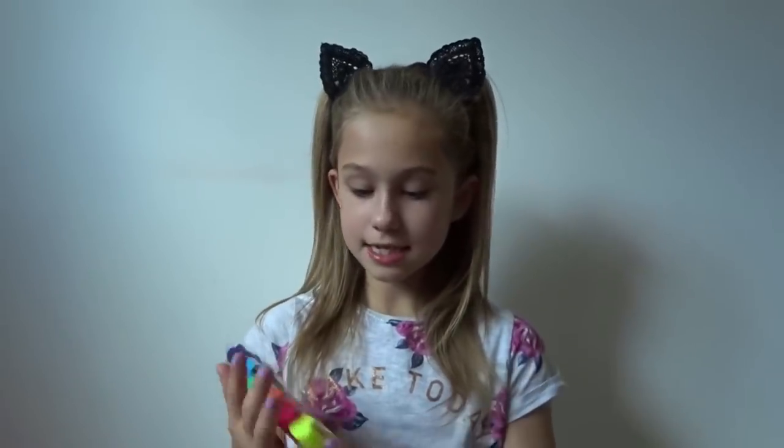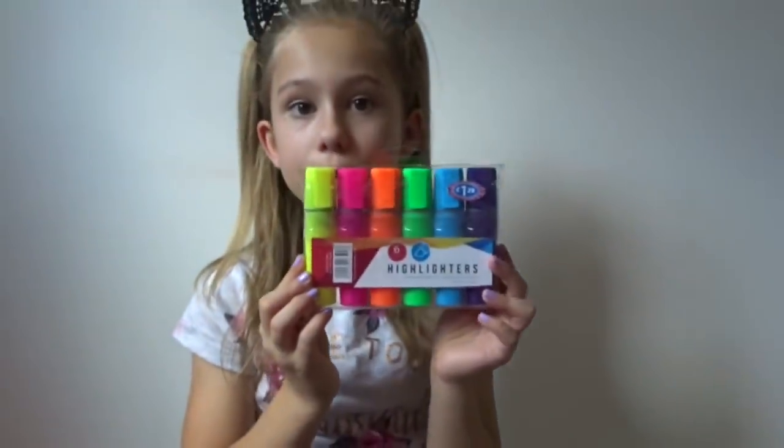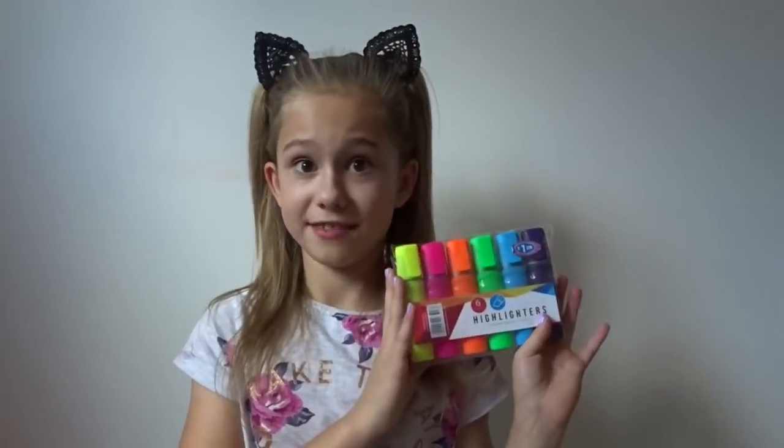The next thing I got from B&M was these highlighters, because I love highlighting - especially in guided reading, it makes everything colorful. It's a six-pack and you get yellow, pink, orange, green, blue, and purple. These were £1.29 and I definitely recommend them.